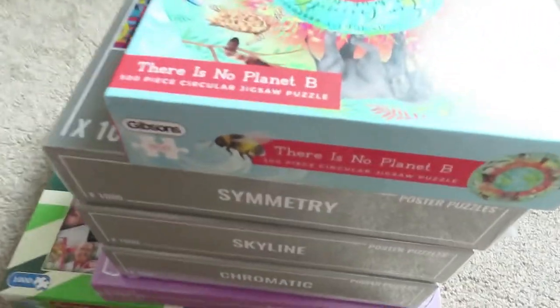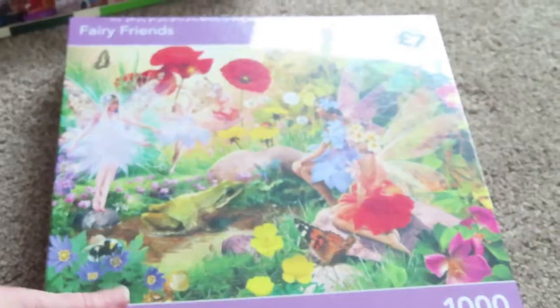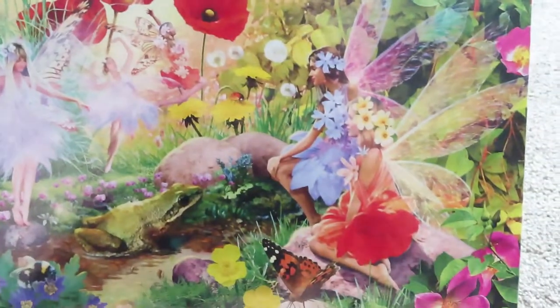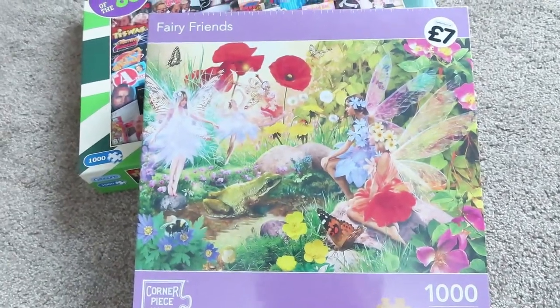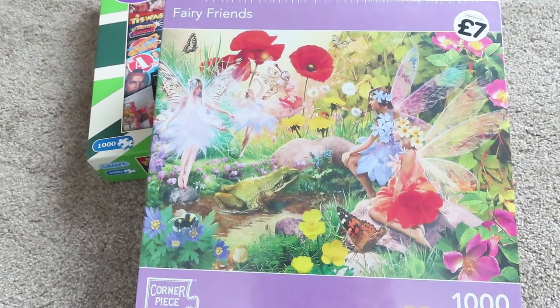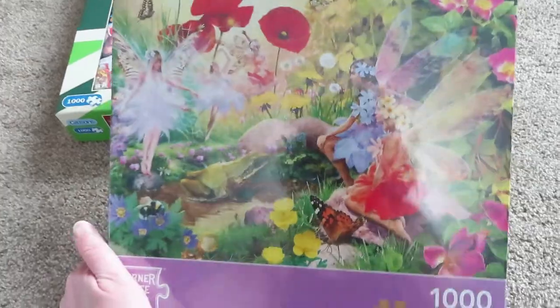Next is this one that I got from The Works. I'd seen it when I went there with my husband but didn't buy it. It's called Fairy Friends. When I placed an order for some Christmas presents and they had 10 or 20% off, I added it to my basket. It's got fairies on it and my mum will love doing this one, so I should do it and then probably give it to her.